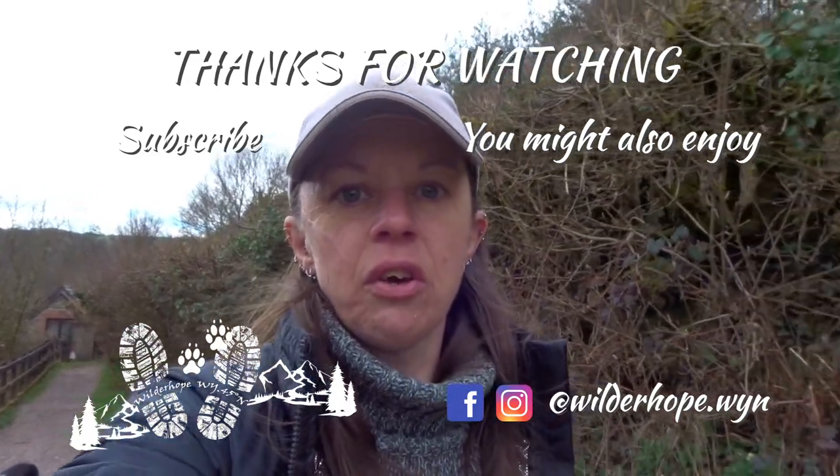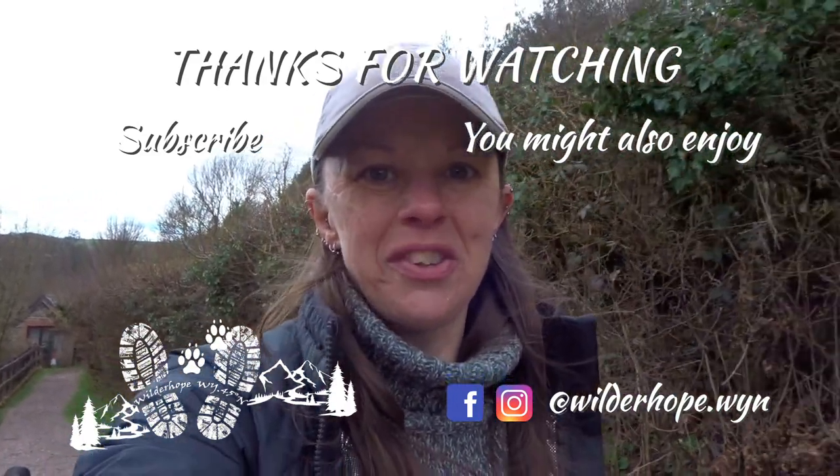I'm going to leave this video here. Hope you guys enjoyed it! If you feel like supporting the channel, please check out my merchandise store — I'll leave a link in the description below. As always, take care of yourself, take care of your mental health, and thanks for watching.